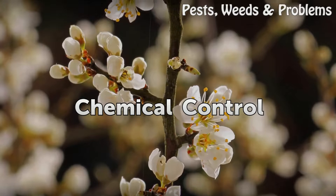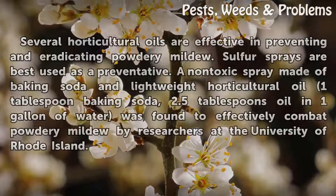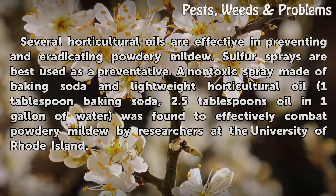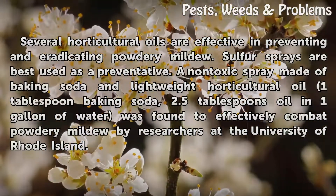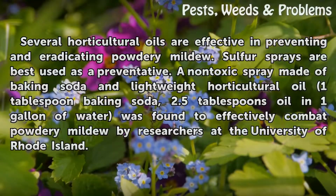Chemical Control. Several horticultural oils are effective in preventing and eradicating powdery mildew. Sulfur sprays are best used as a preventative. A non-toxic spray made of baking soda and lightweight horticultural oil — 1 tablespoon baking soda, 2.5 tablespoons oil, and 1 gallon of water — was found to effectively combat powdery mildew by researchers at the University of Rhode Island.